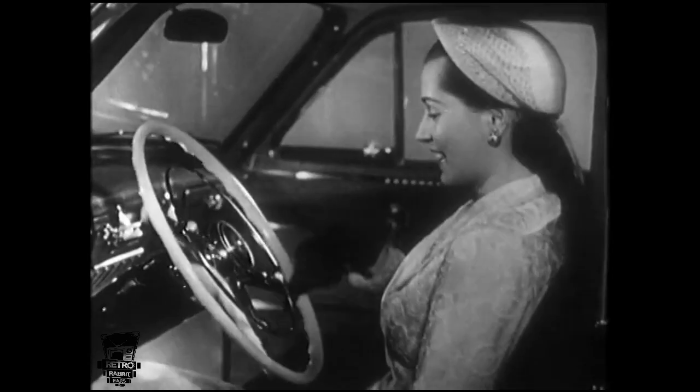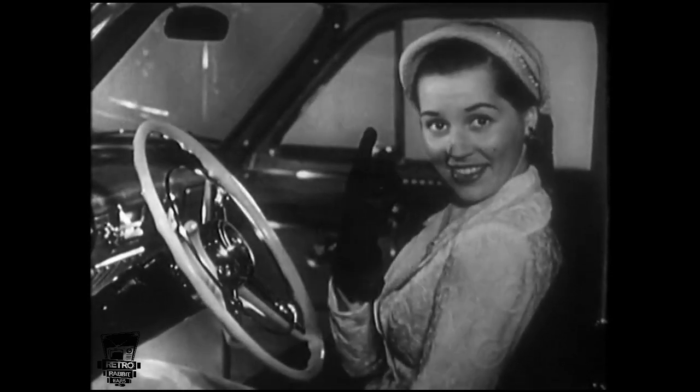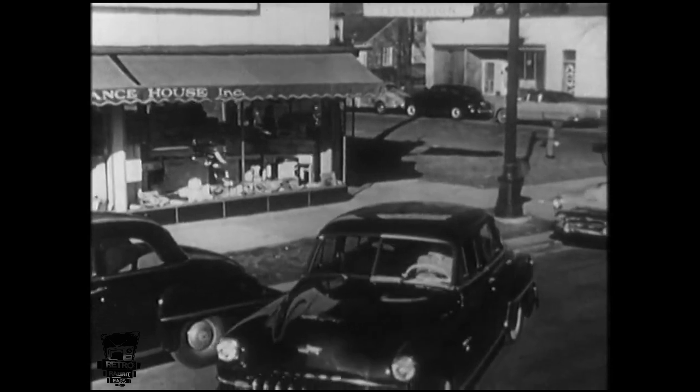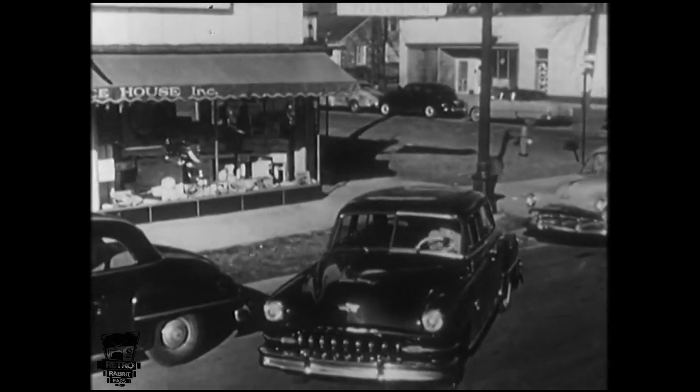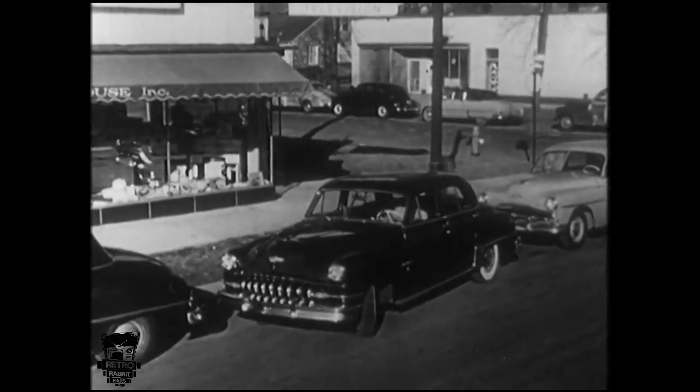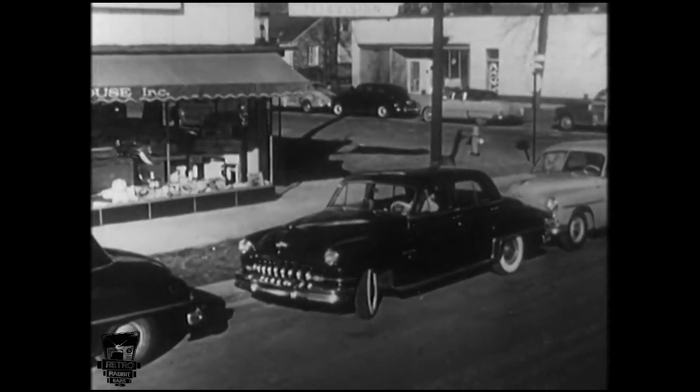Look at that — as easy as dialing a phone. One finger is all it takes to turn the wheels, even when the car is at a standstill. When parking, you've never known anything to compare with DeSoto Power Steering. Look how easily the wheels turn, with practically no effort on the part of the driver.